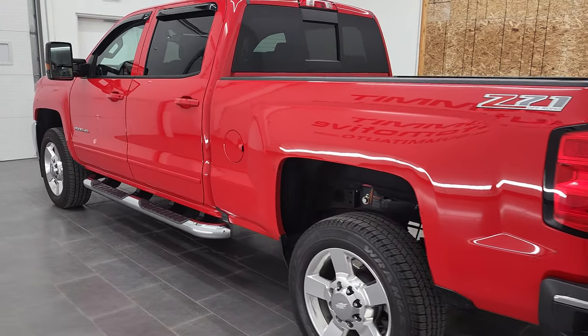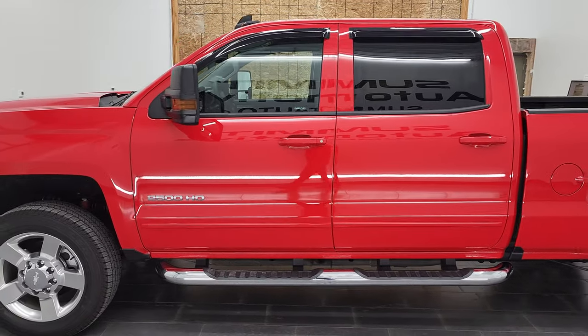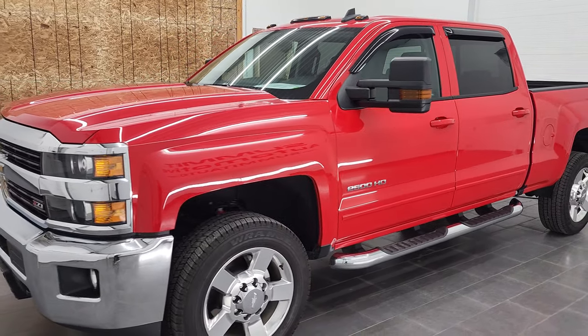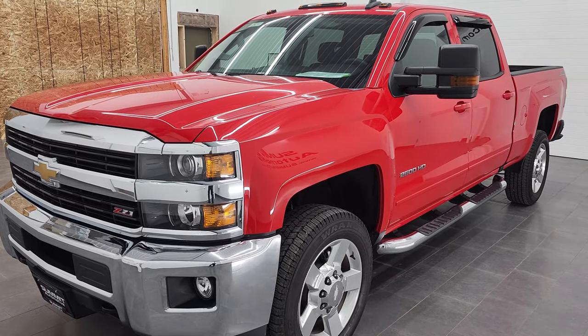This 2017 Chevy Silverado 2500 has the 6-liter V8 gas engine. This truck has been fully safetied and inspected by our service shop. It has a fresh oil and filter change, all the fluids have been checked and topped off per the state of Wisconsin inspection process, and this truck is 100% ready to go.